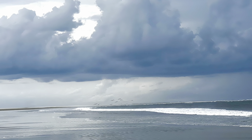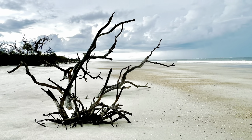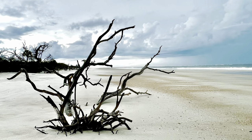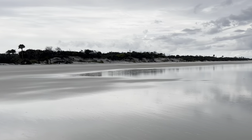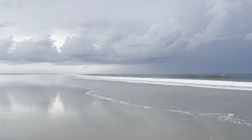Now, via the boardwalk, we cross over the dunes to experience the five miles of pristine beach on Little Talbot Island. White sand, rolling surf — that's typical of the high-energy Atlantic coast.